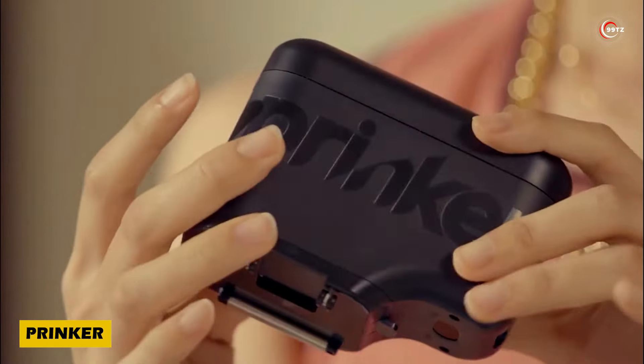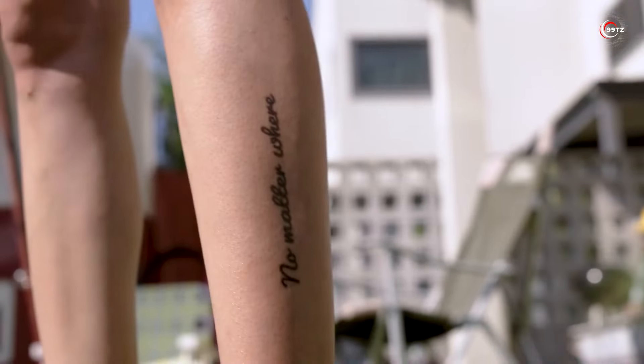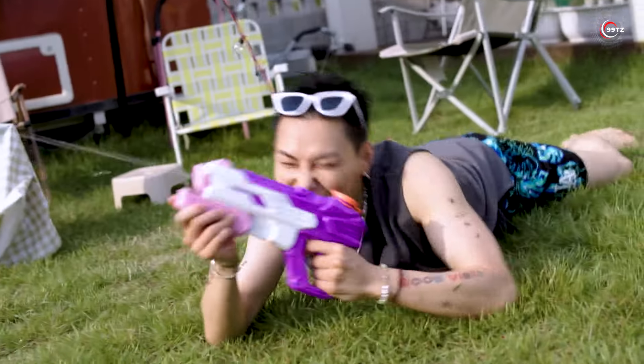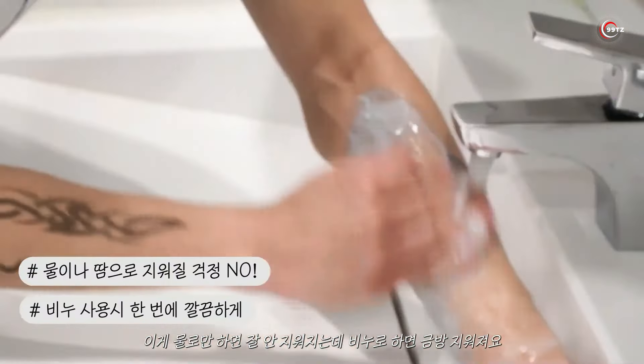Unleash your creativity with Prinker, the groundbreaking digital tool for temporary tattoos. In just a few seconds, you can have a custom design adorning your skin. These tattoos are waterproof, lasting for several days and easily removable with soap and water.